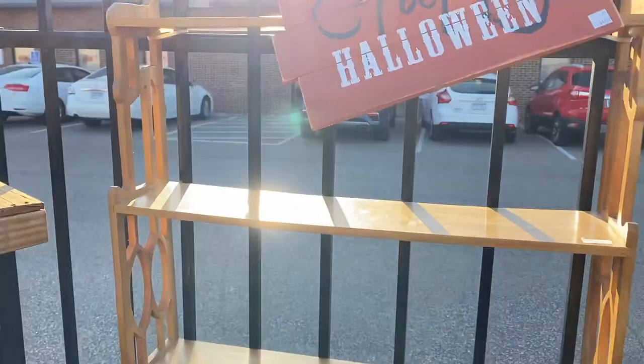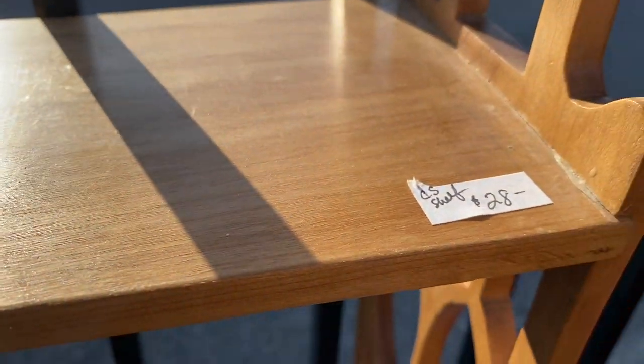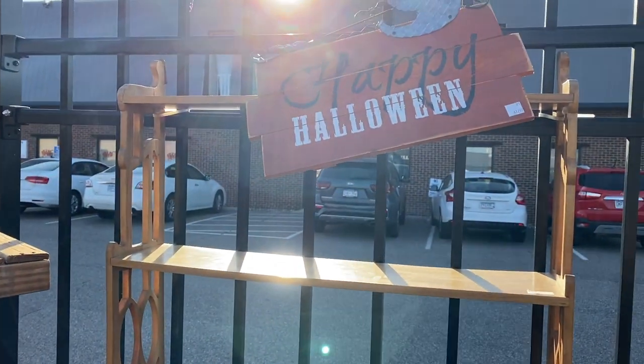Oh, I really liked this shelf. How much? Not bad at all! I am a sucker for a wall shelf — I need to stop buying them.